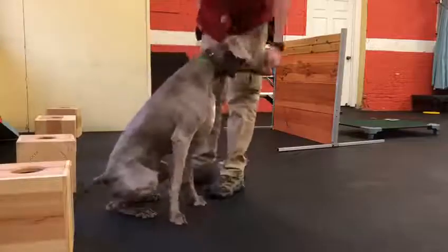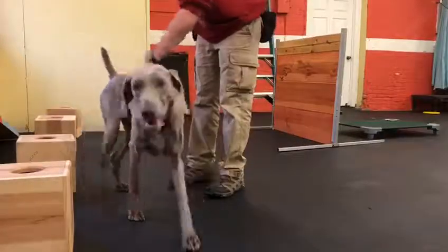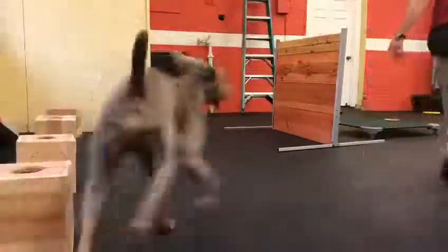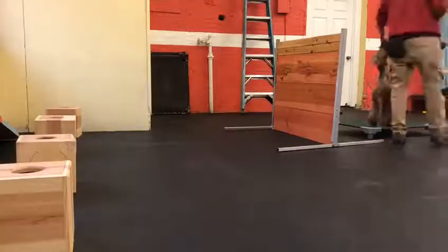Yeah, so you saw that one — that was good! He was actually using his nose, trying to figure it out. That was a pretty good alert — hit right on it. Nice, good boy! That's it — good boy!